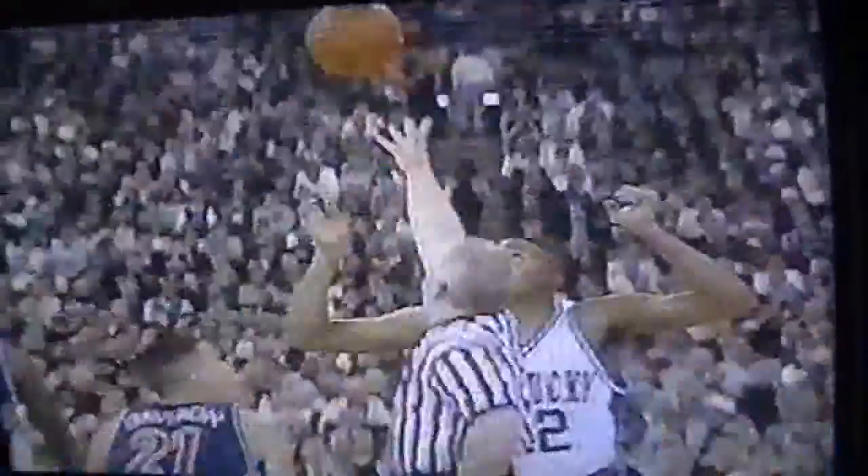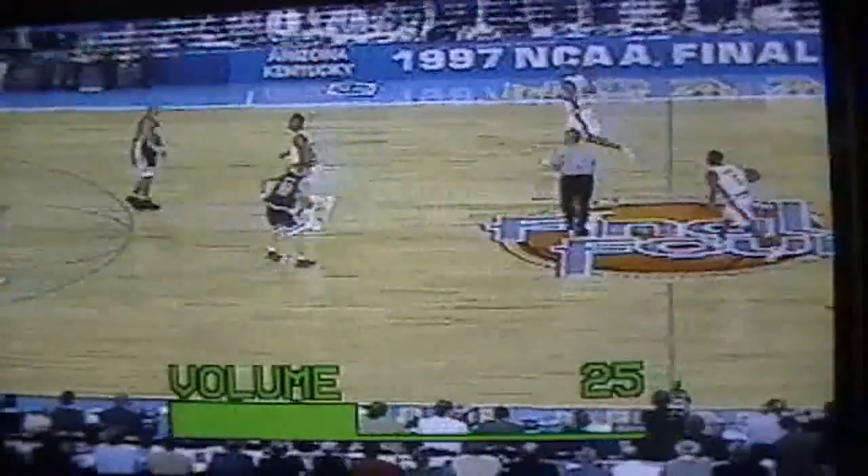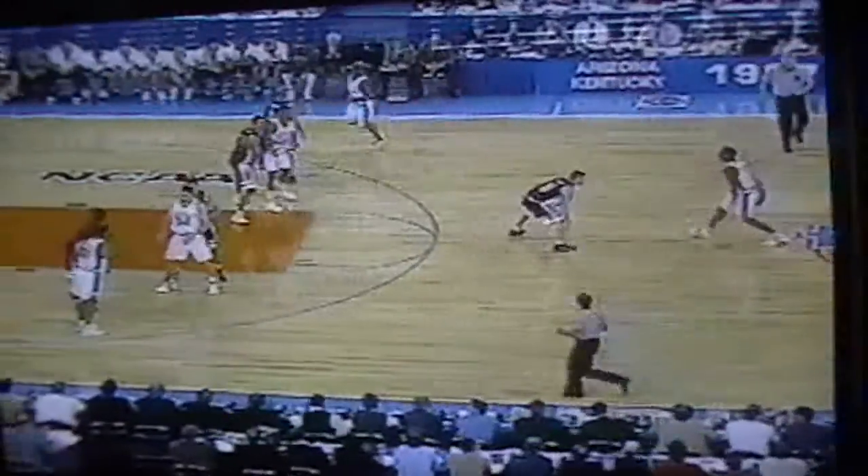In the dark blue uniforms, and Simon almost stole a tip, but Kentucky controls. Kentucky 35-4, Arizona 24-9 on the year.